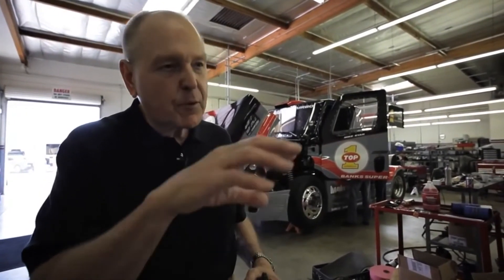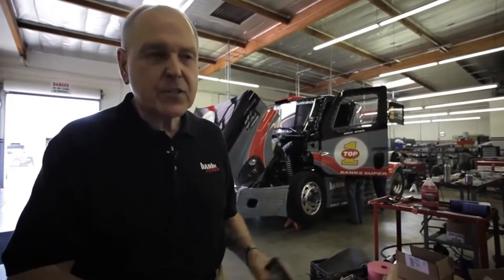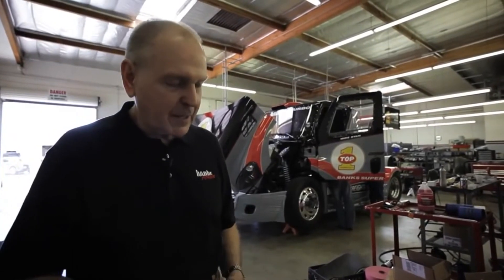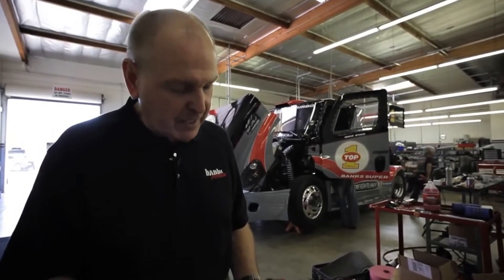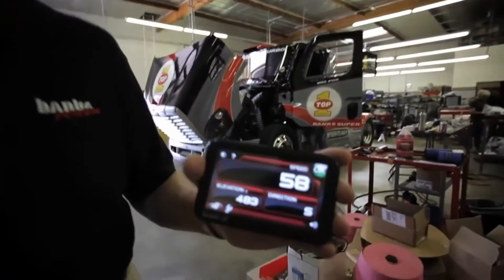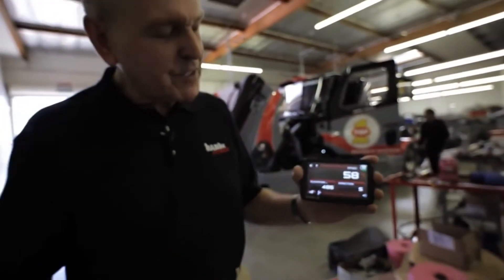So there you've got it: multiple Straight Shot systems doing multiple jobs on the same vehicle — from power, to chilling the intercooler, to cooling the brake system. It's all automatic, all runs off our microprocessor-based setup. Additionally, in the truck we'll have a Banks IQ, which will have this basic screen on it.